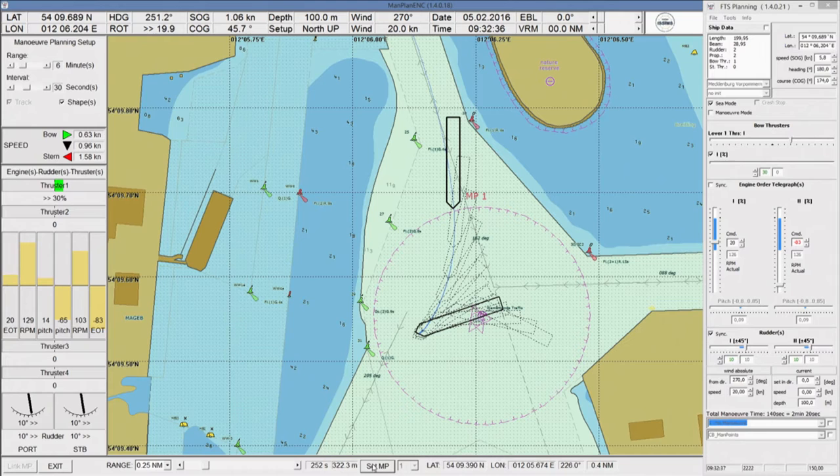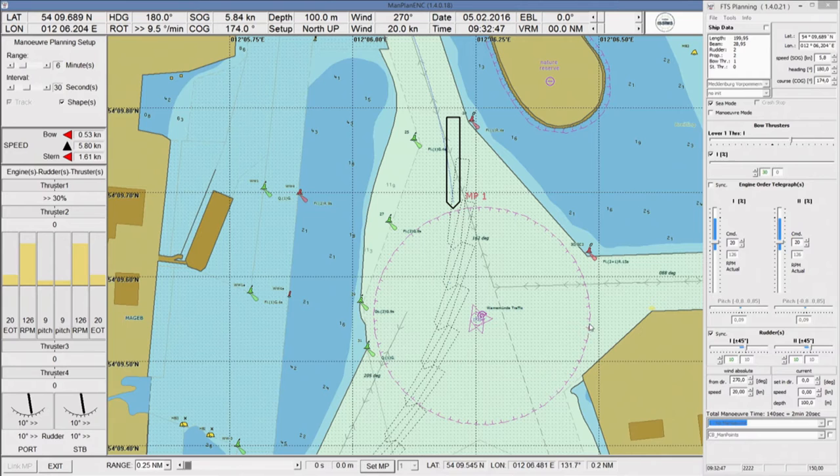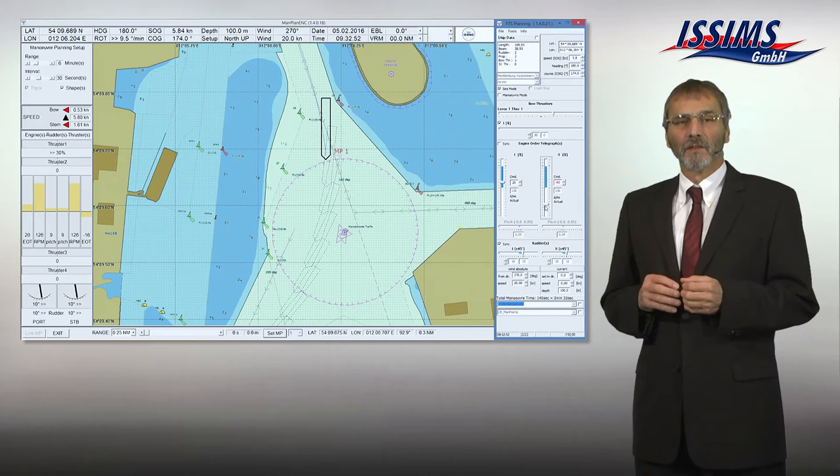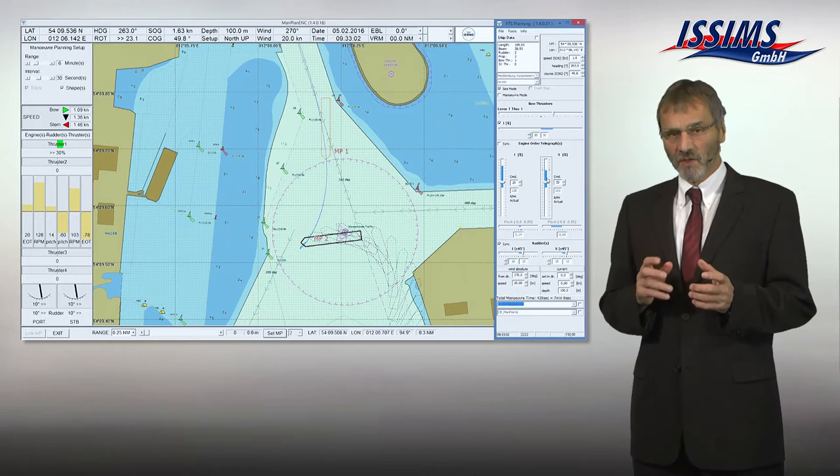Since 2006, the Institute for Innovative Ship Simulation and Maritime Systems, ISIMS, at Hochschule Wismar has been engaged in research and development for a multi-medium supported maneuver planning and monitoring system for maritime education. The newly developed simulation methods are based on fast time simulation technology, which allows for immediate prediction and visualization of the ship's reaction to maneuvering orders up to 24 minutes ahead.